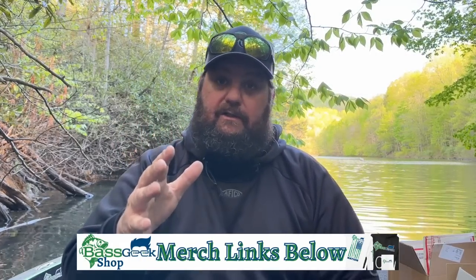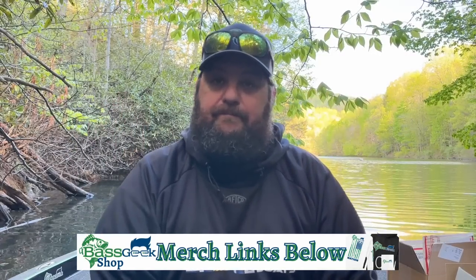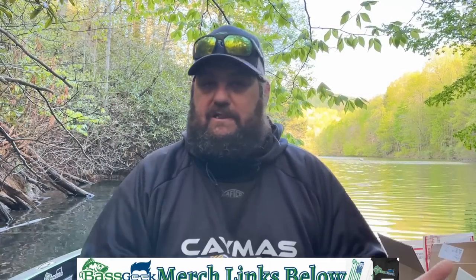Go check the hats out — Bass Geek hats. You guys said you wanted the hats, we've got two different colors, you voted on them, you got the two colors you wanted. We've also got t-shirts, hoodies, shorts — you name it. Go check out the site at bassgeekfishing.com and hit the gear tab.